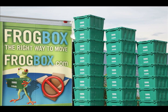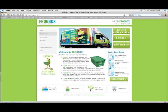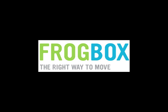Seriously, I think that is the awesomest thing ever. And I'm not even moving, or planning to, but frogbox.com — go check it out, and you can move without totally slashing and punching the environment in the throat.